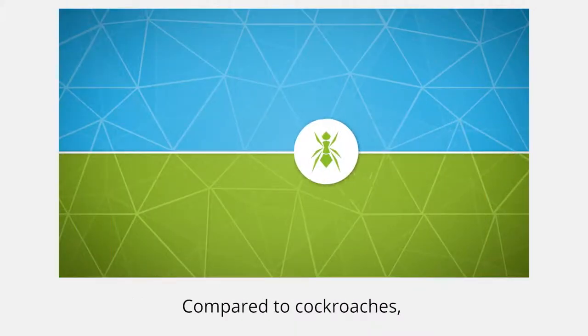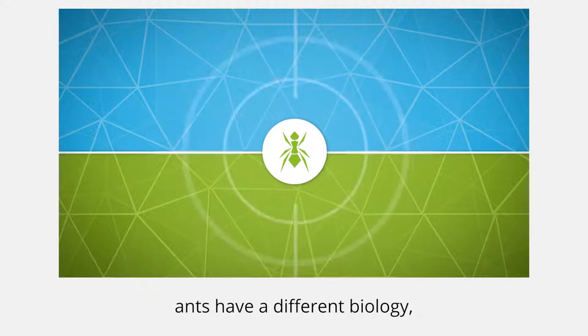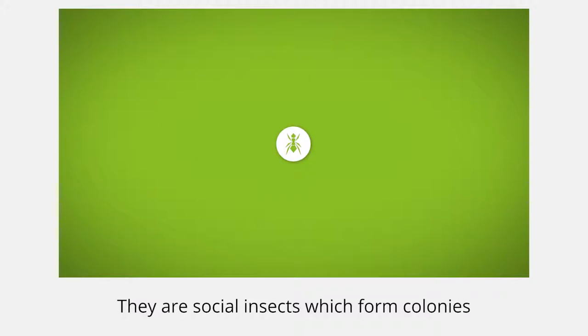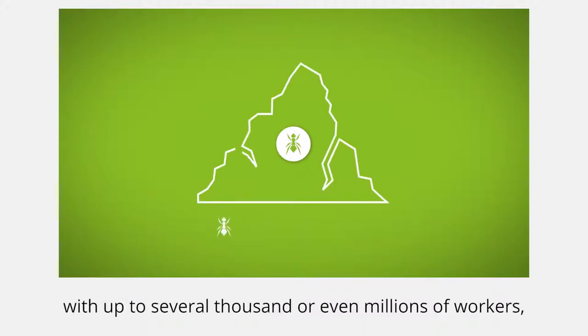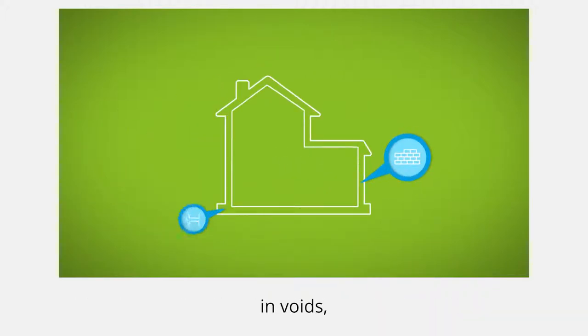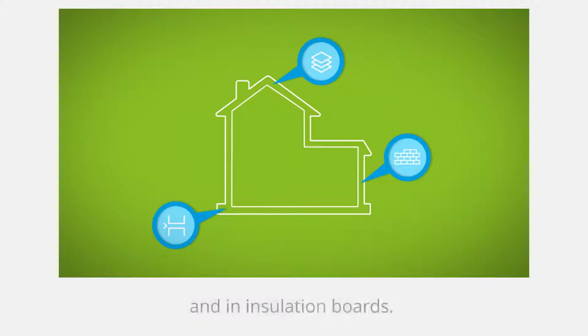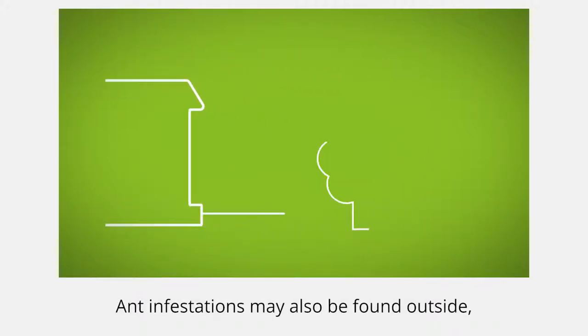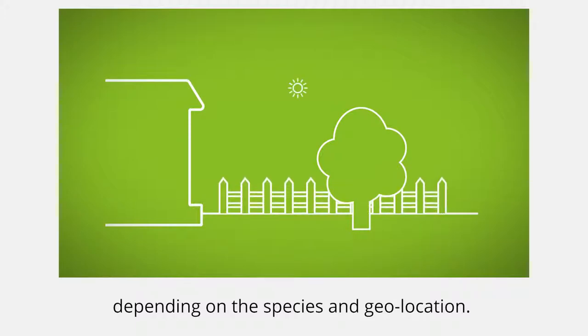Compared to cockroaches, ants have a different biology, so therefore the signs of infestation are different. They are social insects which form colonies with up to several thousand or even millions of workers, which can be found inside the walls of buildings, in voids and in insulation boards. Ant infestations may also be found outside, depending on the species and geolocation.